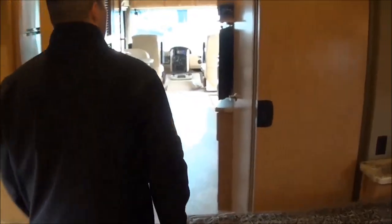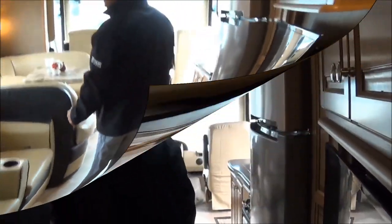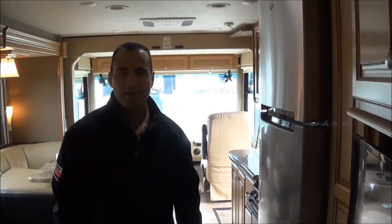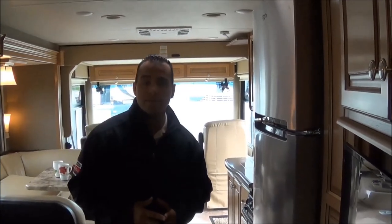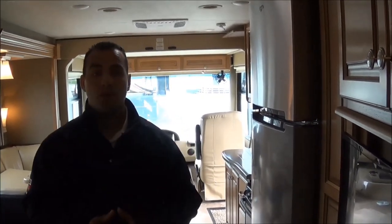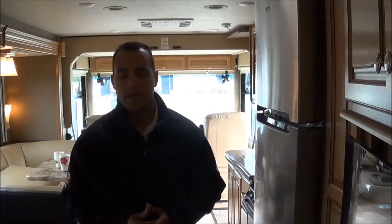So we've covered just about everything in this coach. Thank you for tuning in and watching our video on the 34.1 Miramar. If you have any questions, give us a call here at Total Value RV at 574-262-4460, or visit us at TotalValueRV.com. This video is dedicated to you, Michelle — thanks and have a great day.